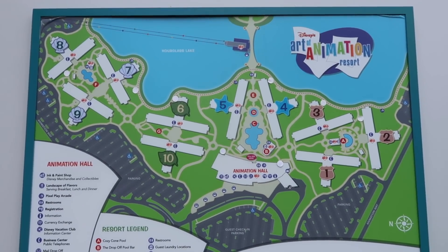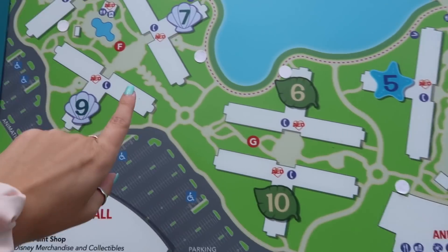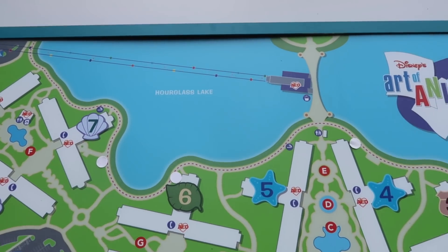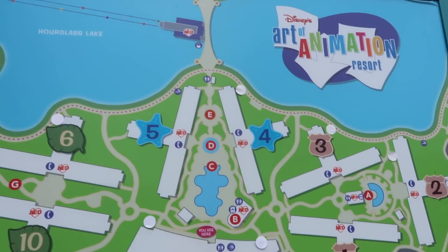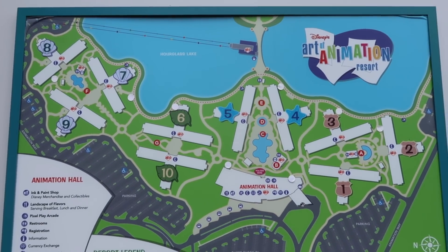Here's a map — I was right, Lion King does not have a pool. We're staying in this building here, and right across the water is Pop Century. They also have a movie under the stars tonight at eight — they do it Monday, Wednesday, and Friday. Maybe we'll come out and watch a movie tonight, depending on what it is.